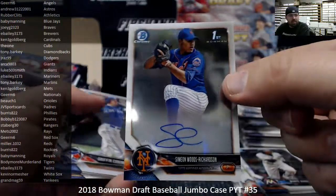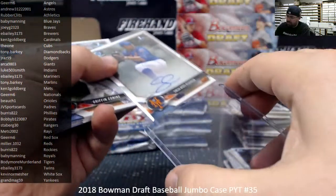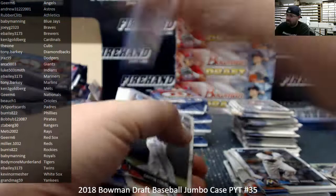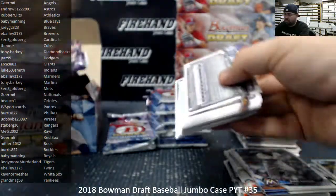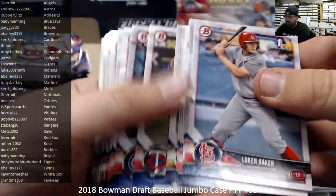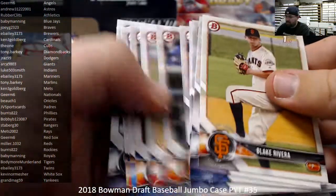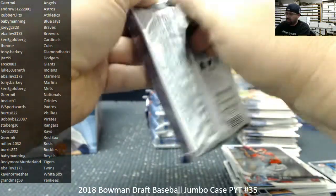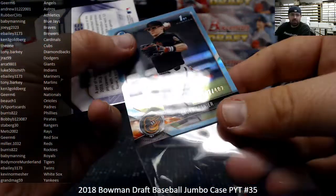Simeon Woods Richardson is your next auto — base auto for the New York Mets. Mets going to Ken 3G. Sky Blue Refractor, Caden Grinier, number 402, Baltimore Orioles — Buke 1.